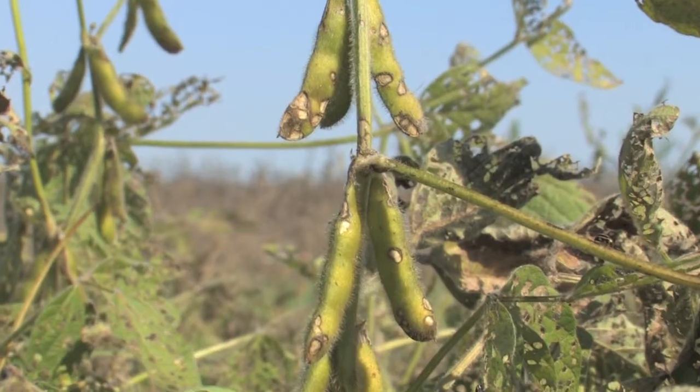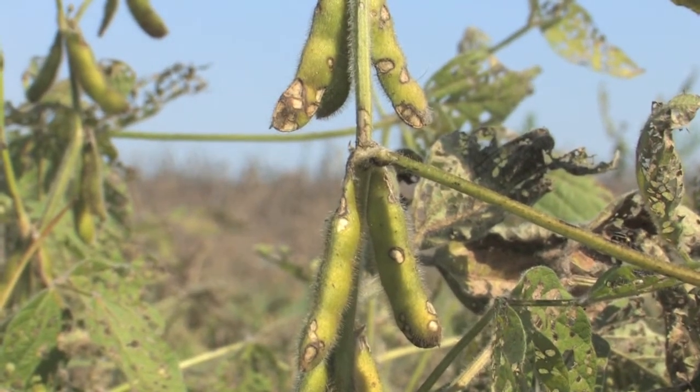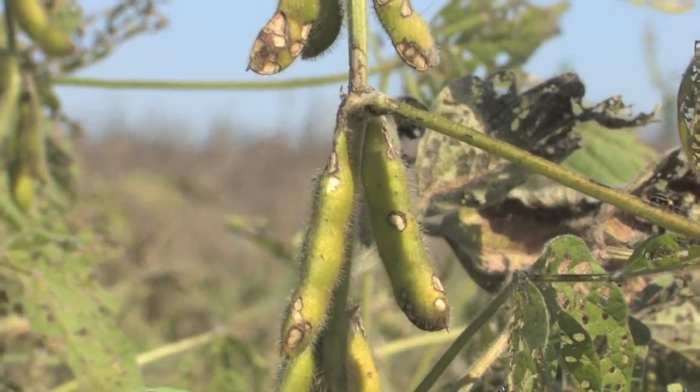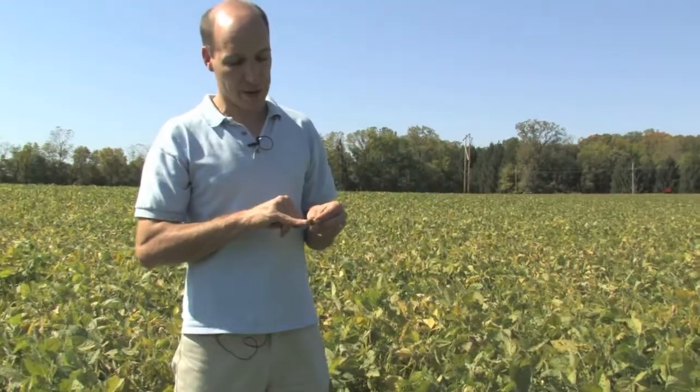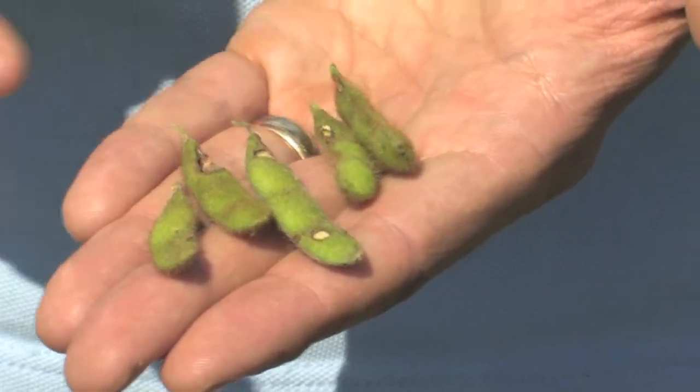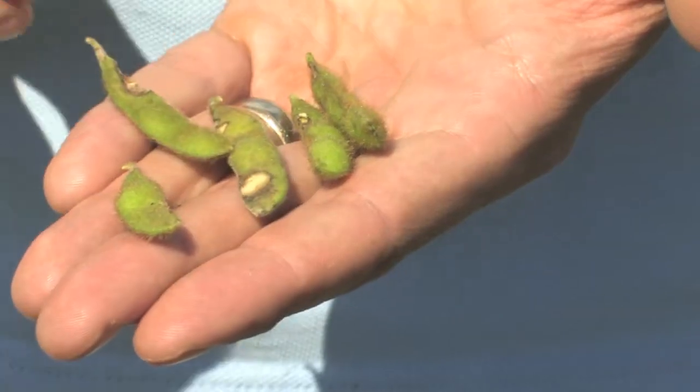Over this year we're getting more reports of bean leaf beetle feeding on the marketable part of the crop — the pods. As we look through some of these beans, we'll see that the pods near the top of the plant are being fed upon. The feeding quickly scars over; it's usually a light brown to dark brown scarring. Immediately after the beetle feeds it's a light green color and it gets darker with age.